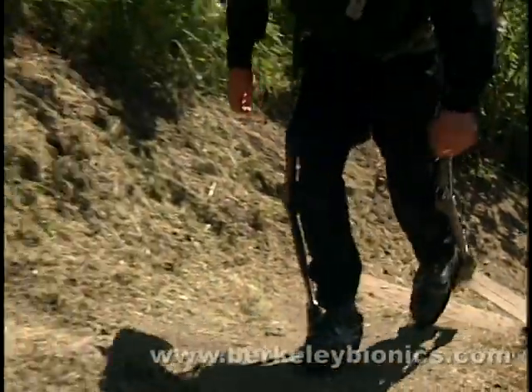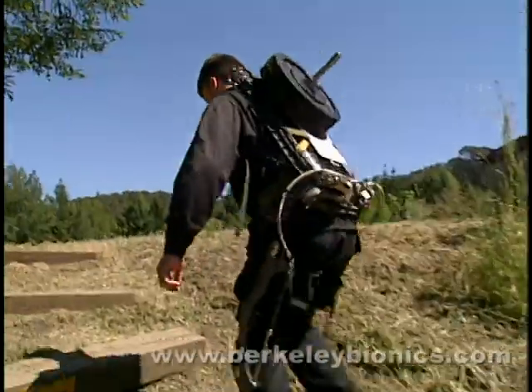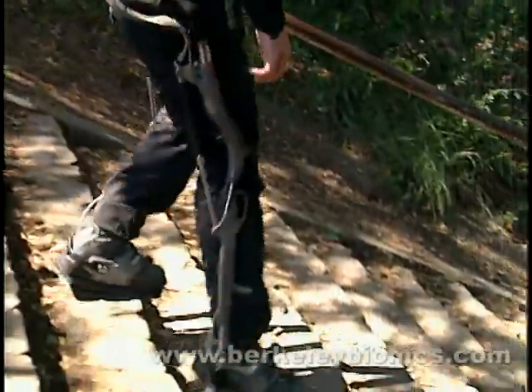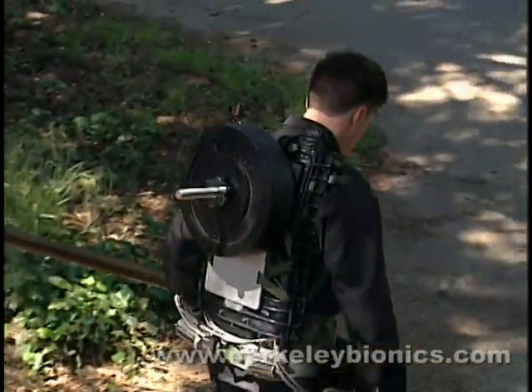A more recent generation has now been shown to reduce the energy required for a person to walk. Furthermore, the system reduces shock forces on the user's body when carrying heavy loads on descending slopes and stairs, particularly reducing stress in the knees and back.